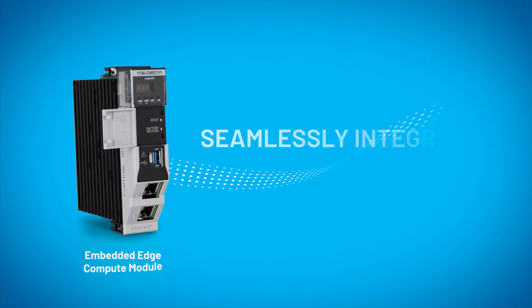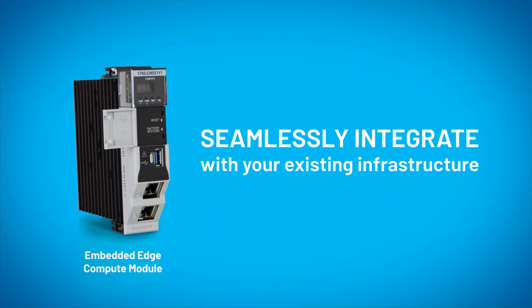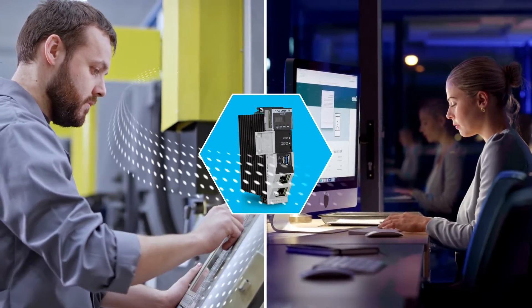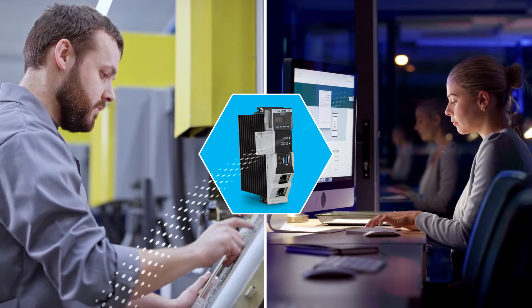Designed to seamlessly integrate with your existing infrastructure, the Embedded Edge Compute Module enables interoperability between OT and IT without having to rip and replace.